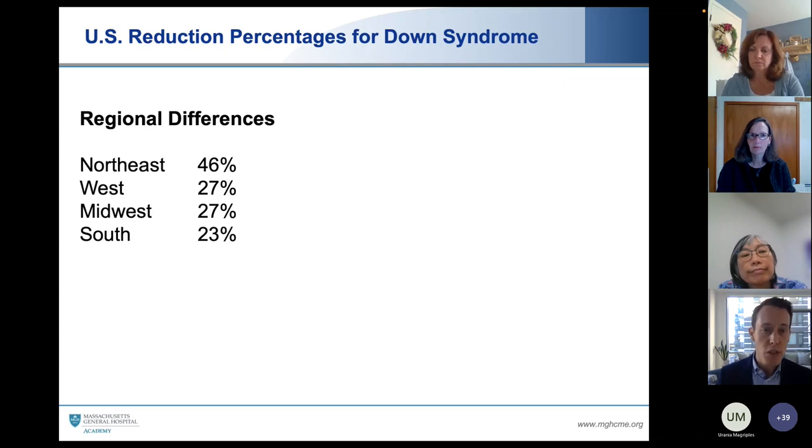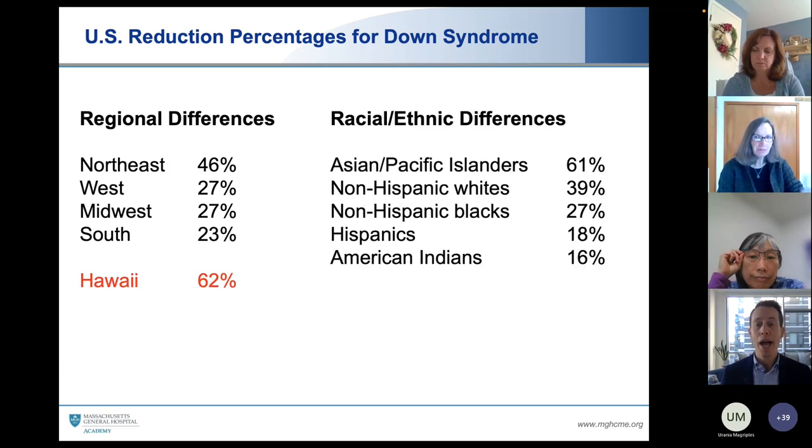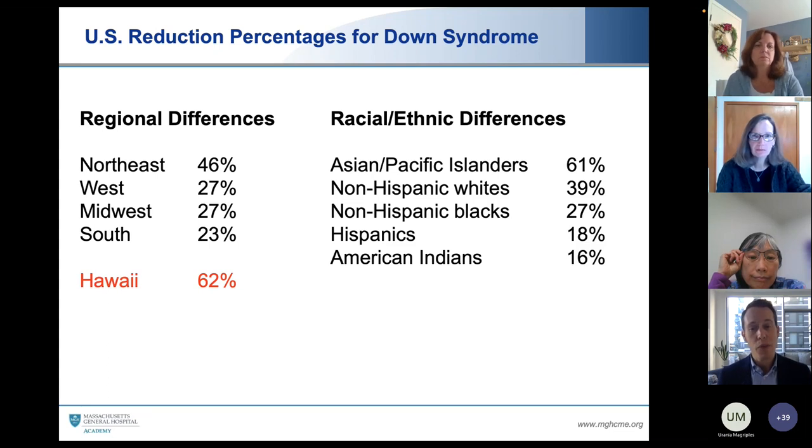We know that there are regional differences when it comes to reduction percentages. The reduction percentage specific to Down syndrome is highest in the Northeast and lowest in the South. The state with the highest reduction percentage for Down syndrome is Hawaii, believed to align with racial and ethnic differences — with Asian Pacific Islanders being the most likely to reduce a pregnancy with Down syndrome, and Hispanic and American Indians being the least likely. That probably correlates with either access to care or personal choices related to personal and religious beliefs.